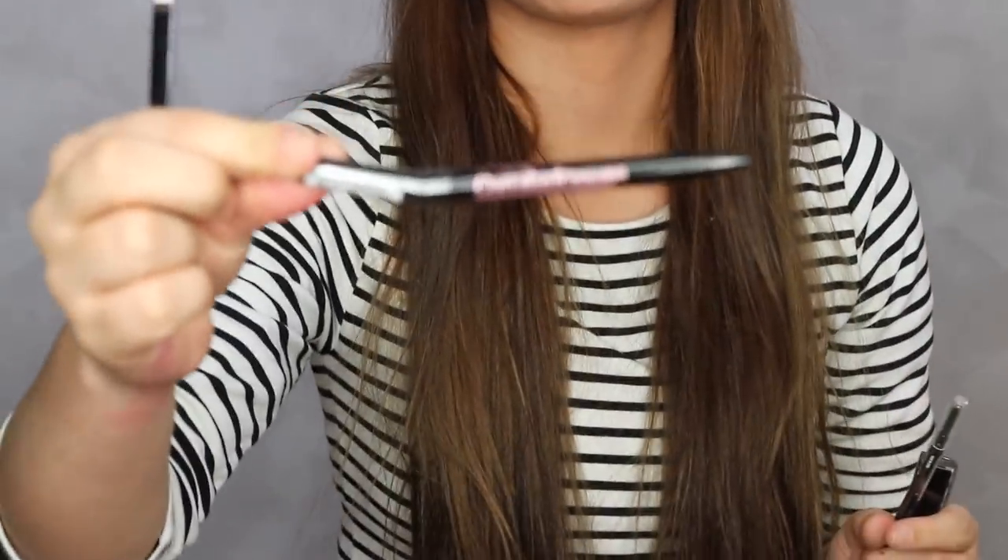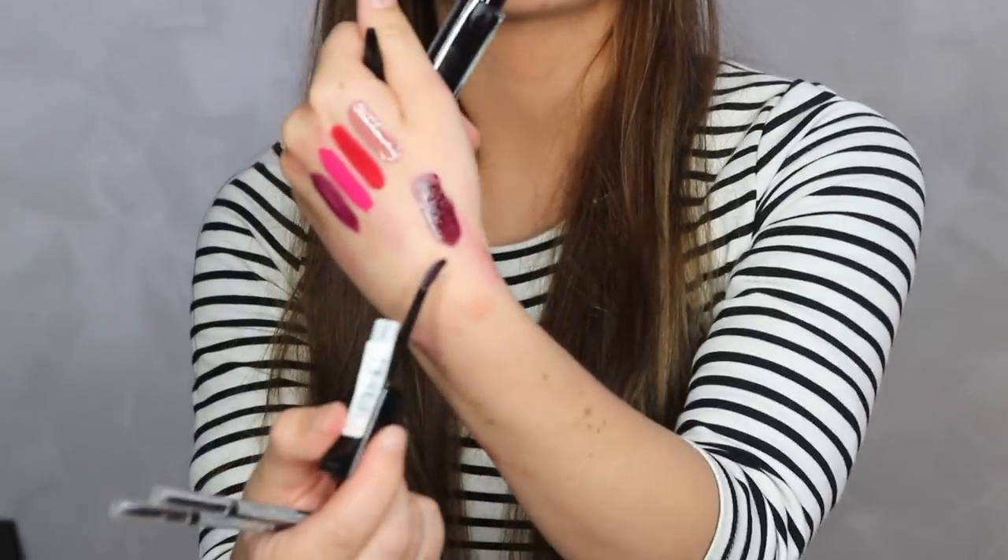There's also a Curvitude eyeliner with a cool shape, two Brow Precise Micro Brow Pencils, and another Vivid Hot Lacquer in a darker color. That's everything in the Maybelline box!